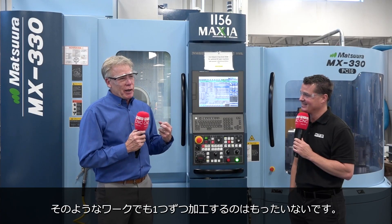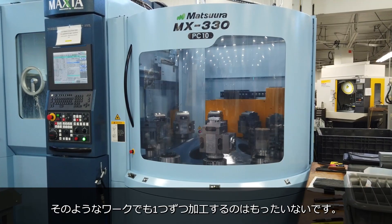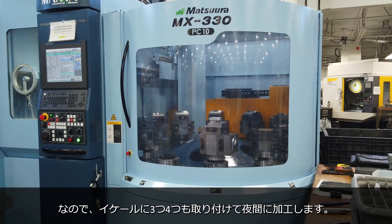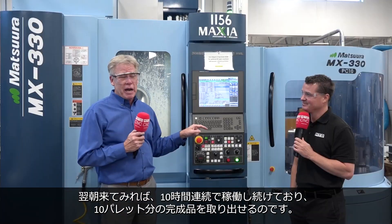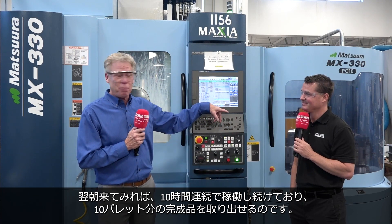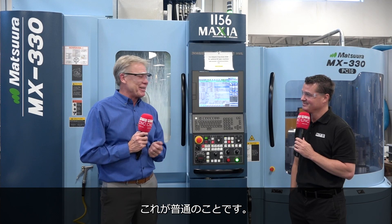When you take a part of that complexity and have a machine tool where I can not just put one part on there and machine it, but put two, three, four parts on and machine all those — knowing that when I come in the next morning after this thing runs for 10 hours straight, I'm going to get six parts or 10 pallets of work — that's the gold standard.